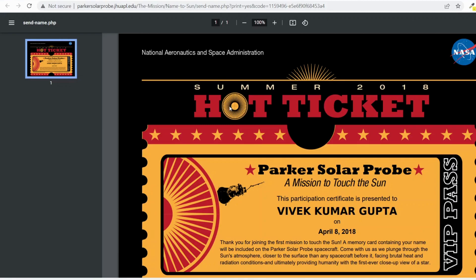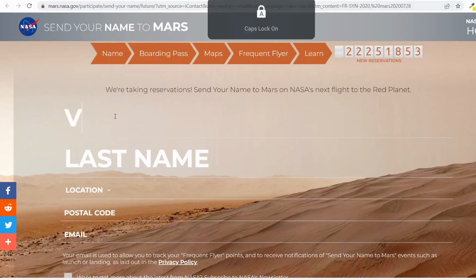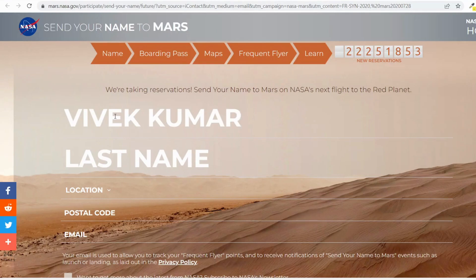Without wasting much time, I'm going to the current NASA website that is accepting registrations from users. This is the program portal page for 'Send Your Name to Mars.' Your name will be sent to the Mars orbit — there is a chip attached to the Mars rover and your name will be on that chip. It's a piece of history. I will share this specific URL in the video description.